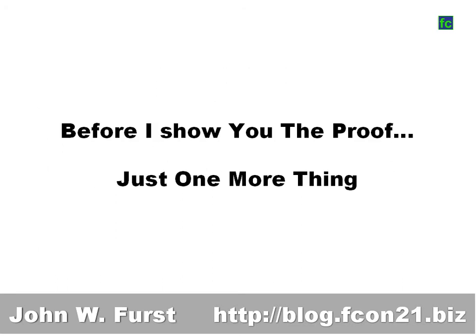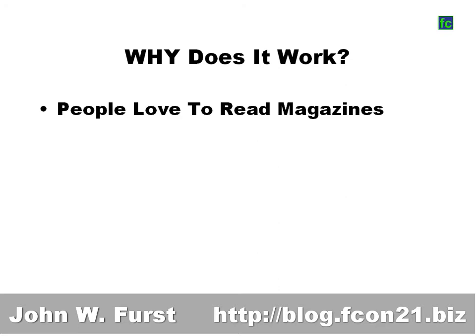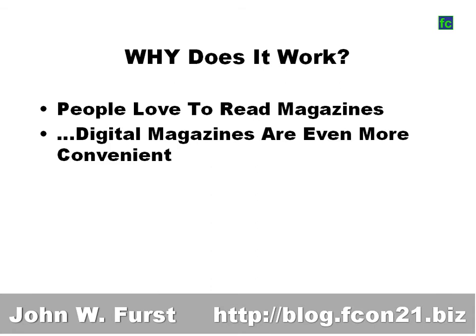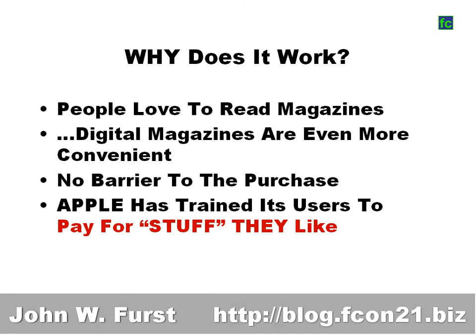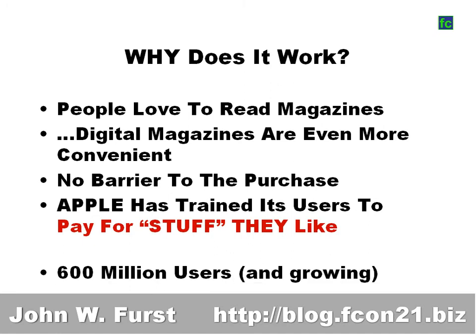Before I show you the proof, just one more thing — why does this work? People love to read magazines; they always did and always will. A digital magazine is much more convenient than a regular one. There's no barrier to purchase, and Apple has trained its users to pay for things they like. We have 600 million Apple users worldwide, and the numbers are growing — especially iPad users.